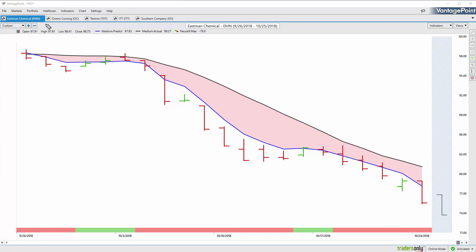We have Eastman Chemical here with daily bars and candles — daily bar and candle price action going all the way back towards really the end of September, beginning of October. Against those daily bars you have a black line and also a blue line. We also have a red or green indicator at the bottom and a predicted high and low range. The black line is a regular simple moving average, a very common technical indicator that plots past prices and averages them together. The blue value on the chart is generated via artificial intelligence and neural networks found within this VantagePoint software, utilizing and creating predictive data from that neural network process.